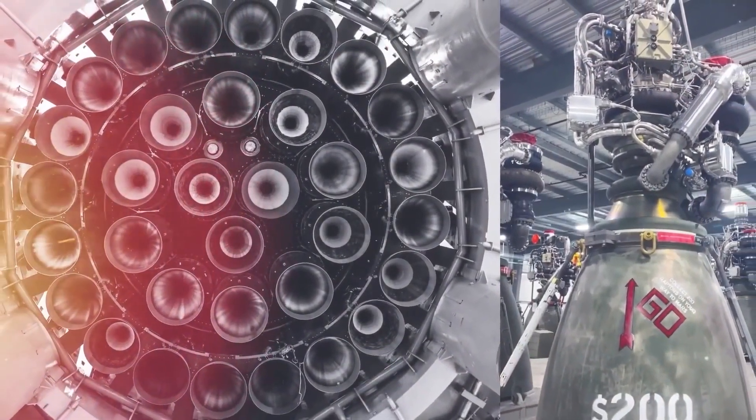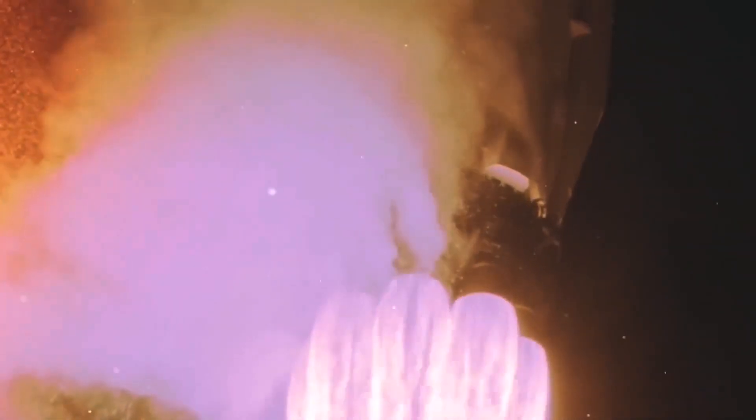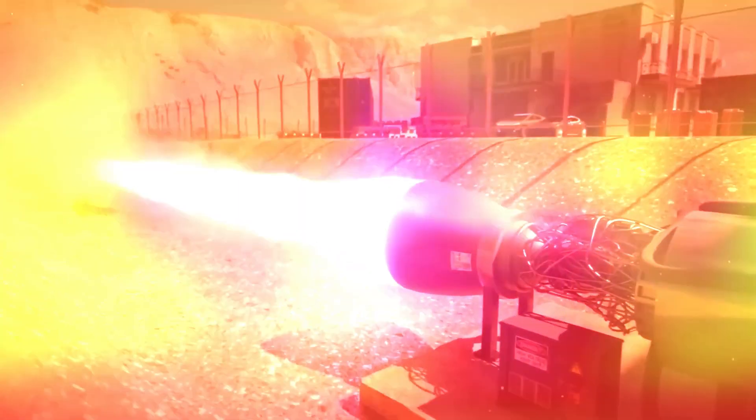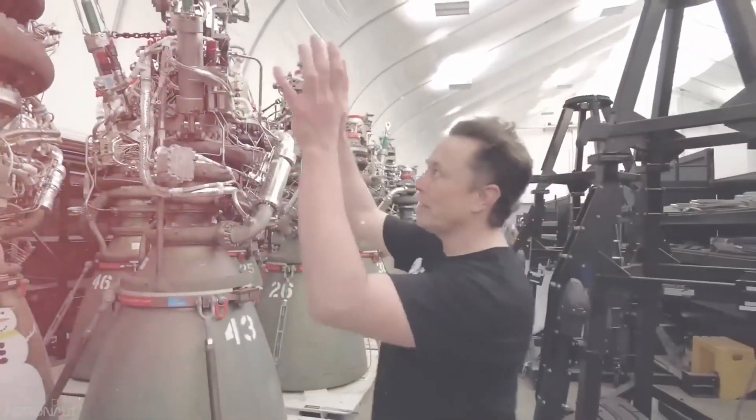So what's so great about these new Raptor engines? How do they work? And what role are they expected to play for the space industry in future? Stay right with us as we're about to dive into all of those details here on Tech Wizard.